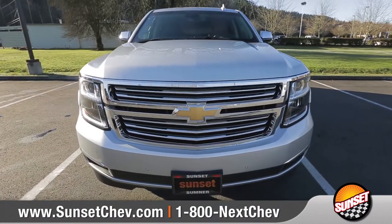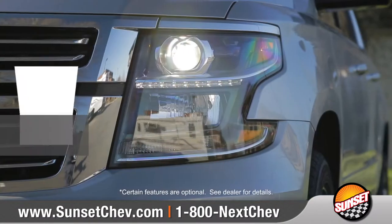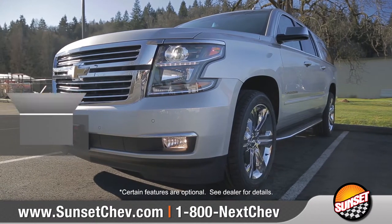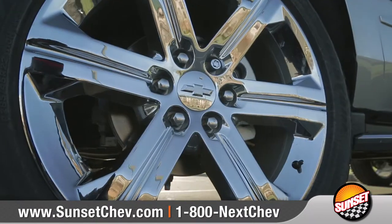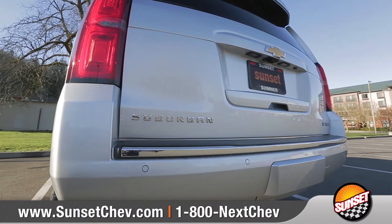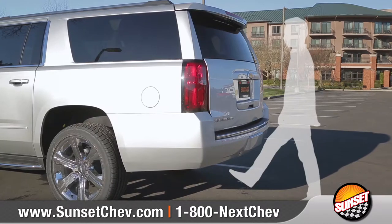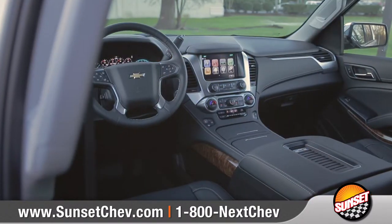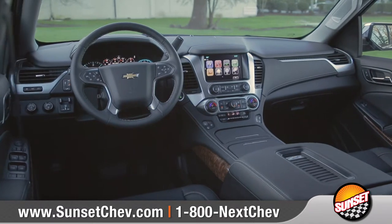The distinctive dual-port grille, available HID headlamps, and LED daytime running lamps give this large SUV a commanding presence. Choose from 11 unique wheel options to match your distinct style, and an available sensor under the rear bumper lets you open the liftgate with the simple motion of your foot.